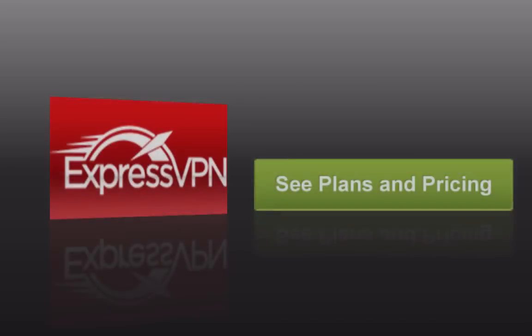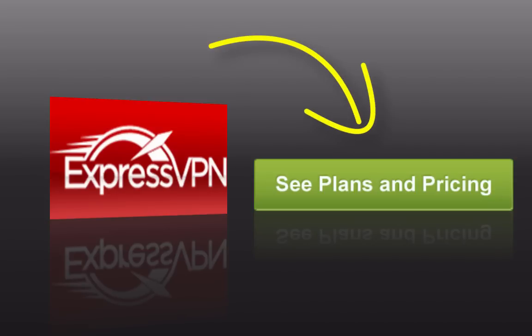Thank you so much for listening. I hope that this was a helpful tutorial. If it was, please give it a thumbs up. And if you haven't yet purchased ExpressVPN, remember they have a 30-day money-back guarantee, so you can use the button you see here to check out their pricing and plans and find out if it's the right one for you.